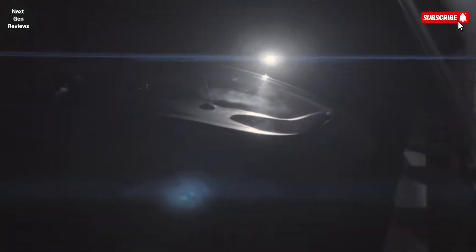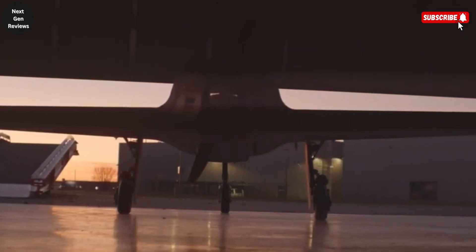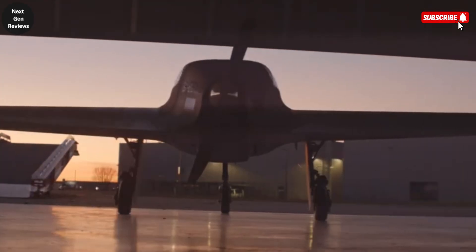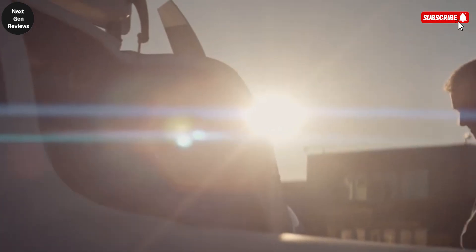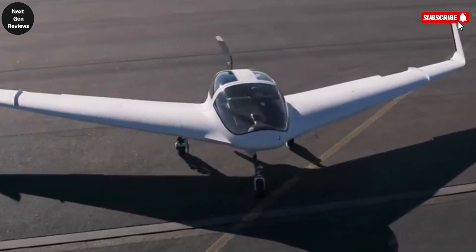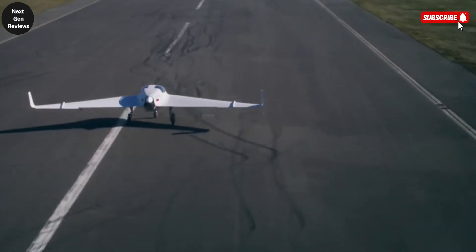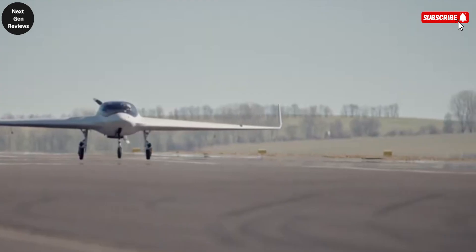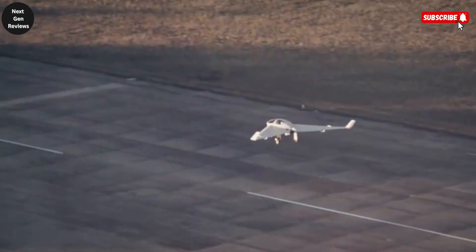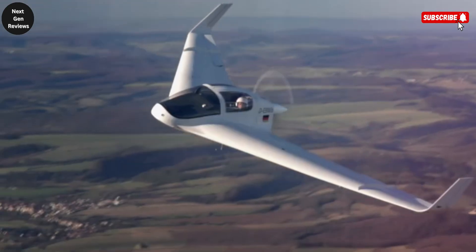The HX-2 from Extra Aircraft is more than just a plane — it's a bold vision of the future of aviation, realized in carbon fiber and cutting-edge engineering. With a design that seems lifted straight from a sci-fi sketchbook, this two-seat, low-profile aircraft merges aerodynamic innovation with high-performance practicality, making it one of the most exciting developments in the world of light aviation. Constructed almost entirely from carbon fiber, the HX-2 offers a perfect blend of extreme strength and ultra-light weight, resulting in a remarkably efficient flight experience. This advanced composite structure not only enhances durability but also dramatically reduces fuel consumption, allowing it to cruise effortlessly at speeds over 300 kilometers per hour, approximately 160-plus knots.